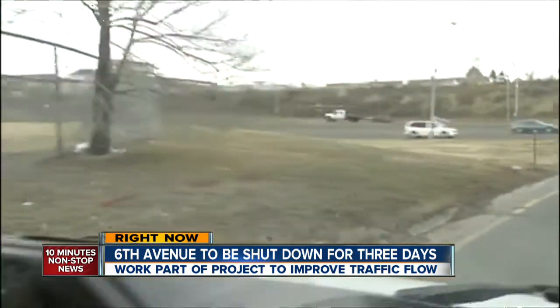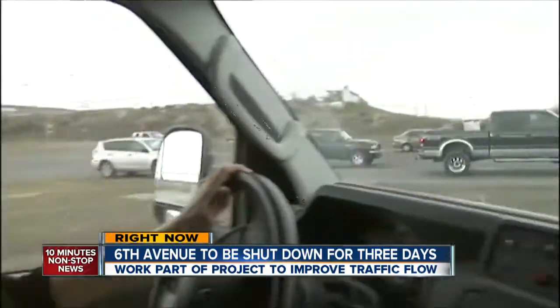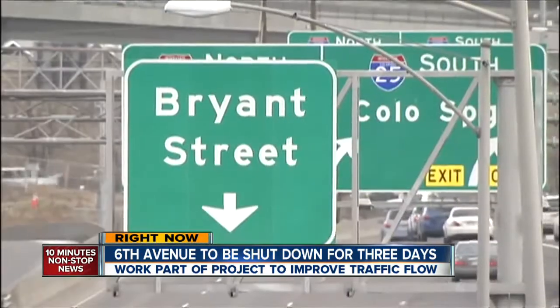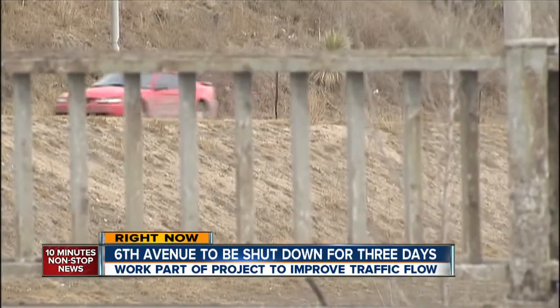Bryant Street is one of three bridges in this project that's outdated. It's also dangerous — you only have a couple hundred yards to merge onto 6th. All of this will be completely redone. A lot of it is a safety-oriented project, to really get rid of that weave section and improve the operational capacity of 6th Avenue.